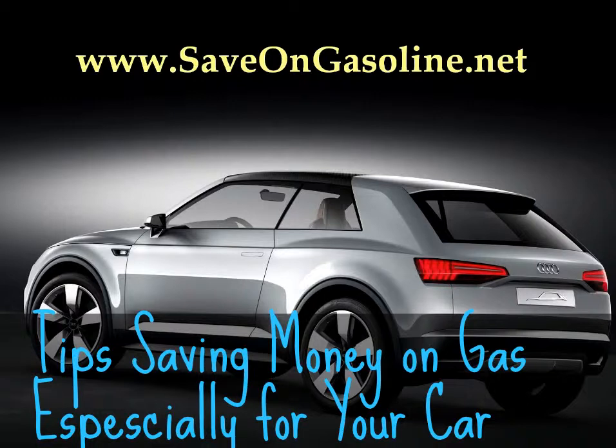Tip 6: Take care of your car. Keep the air and fuel filters clean and the tires fully inflated. FuelSavingTab.com says you lose 1% of fuel efficiency for each tire under-inflated by 2 PSI.